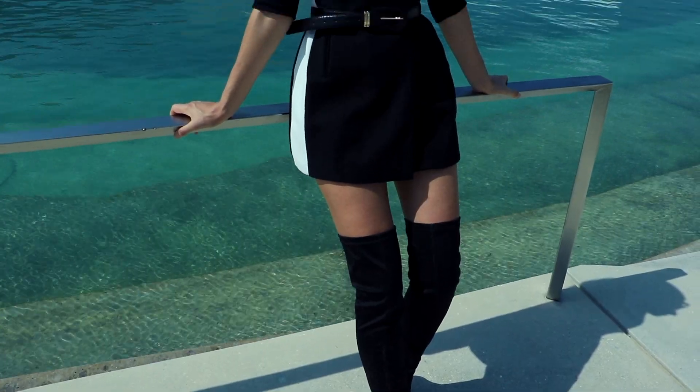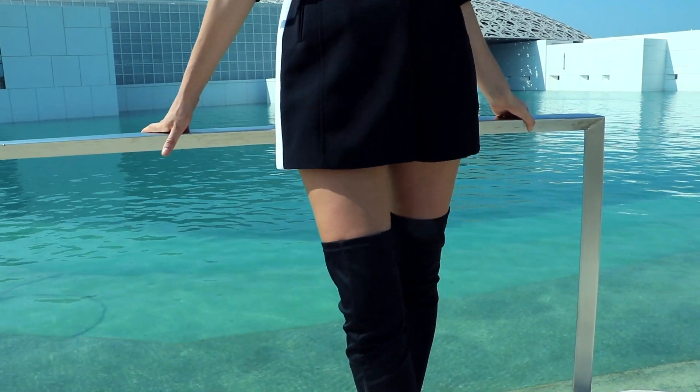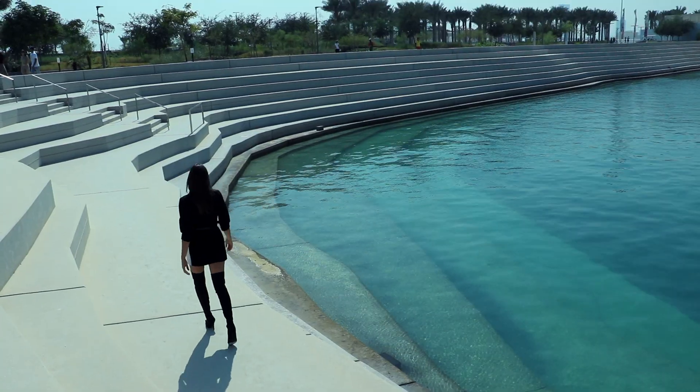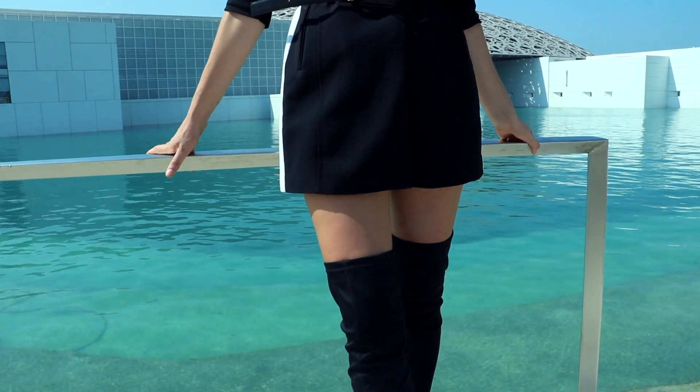With short suit dresses like this, another great way to style them instead of wearing sandals is to wear over-the-knee boots. I think this is the best way to wear them, especially in colder months when you want to cover up your legs. You can definitely recreate this look with a longline black or white oversized blazer, then belt it up, throw on your over-the-knee boots, and you're ready for your girls' night out.